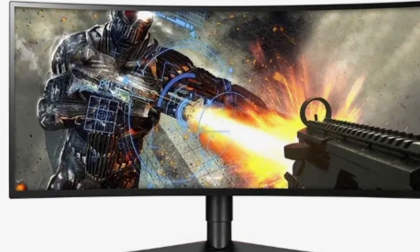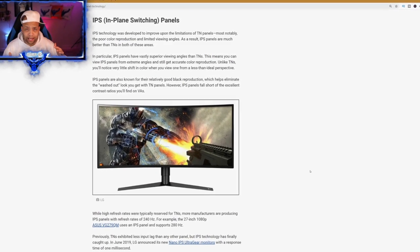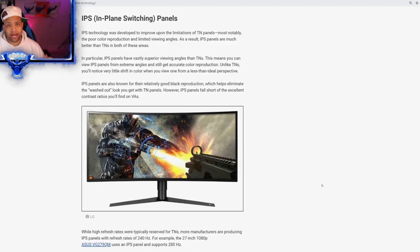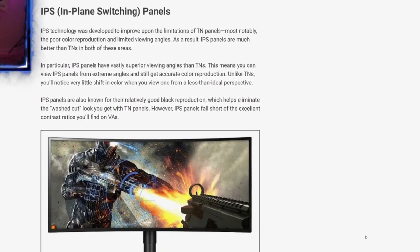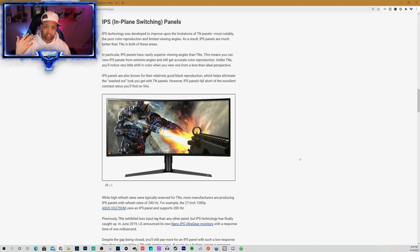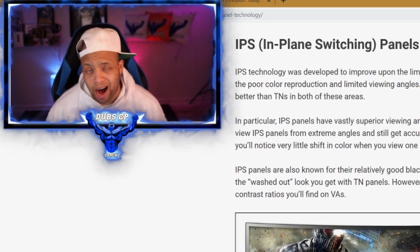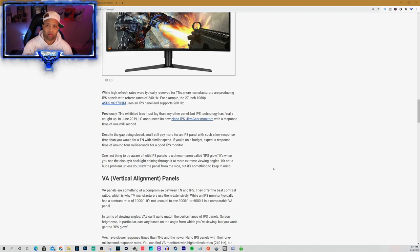Next we have the IPS in-plane switching panels. Think of the TN panel, but better. The viewing angles hurt the TN panel — well, the IPS panel accounts for that and tries to bring in vibrant colors when you look from different angles. Because the technology is so new, they're actually incorporating higher refresh rates with this IPS panel. The biggest con to the IPS panel is the price, and we'll talk more about price ranges when we discuss the best gaming monitors of 2021.